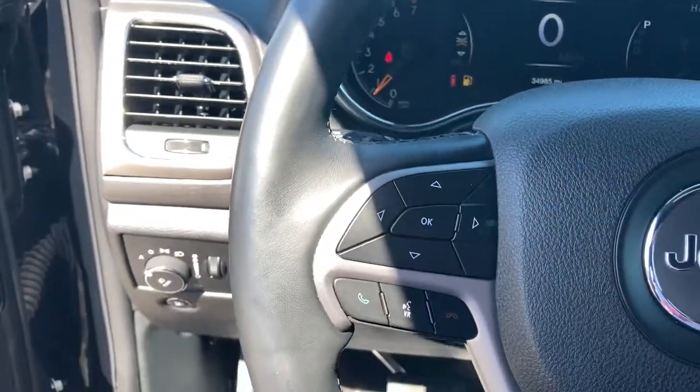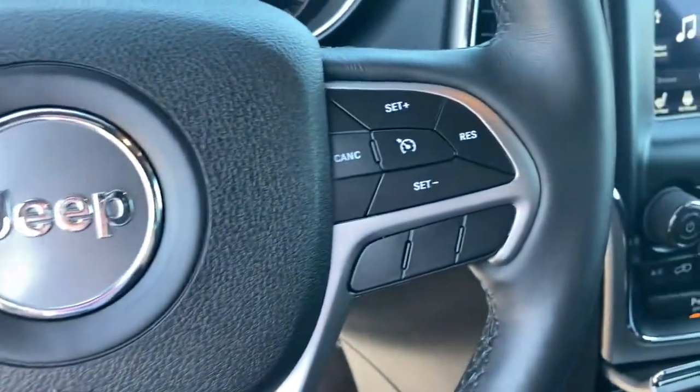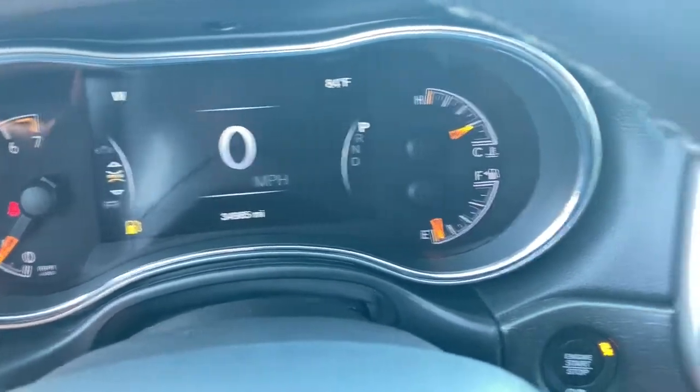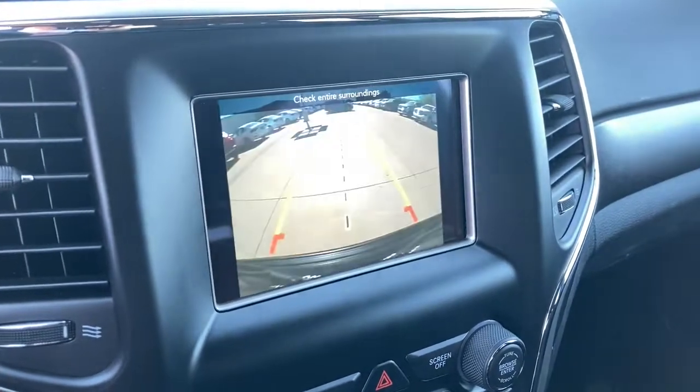The following are some of this vehicle's highlighted options: keyless entry, heated driver seat, wood grain interior trim, backup camera, V6 cylinder engine, satellite radio, remote engine start, iPod and MP3 input, fog lamps, and heated mirrors.